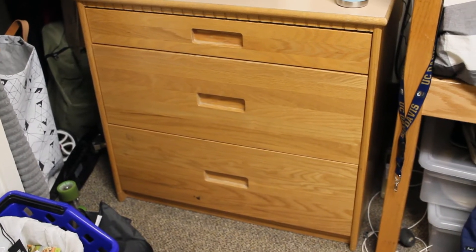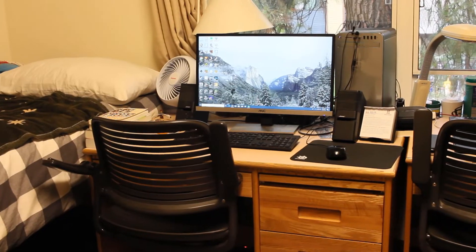Each room comes standard with two dressers with three drawers each for you and your roommate. They also come standard with two desks with four drawers each — this drawer, this drawer, this drawer, and a deeper one.